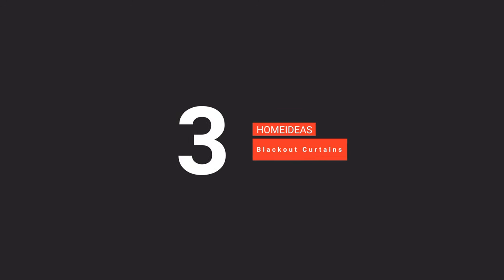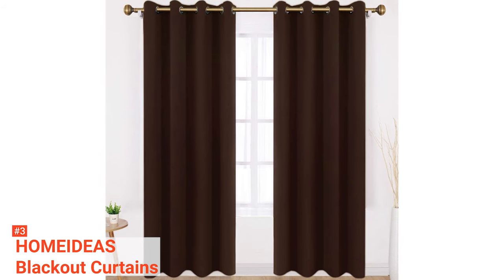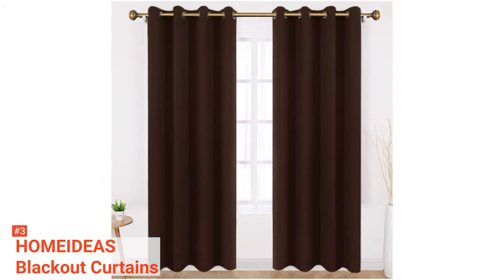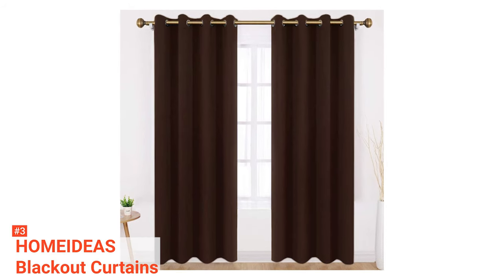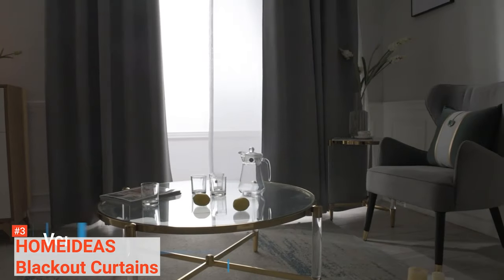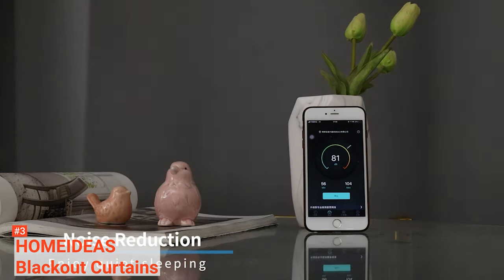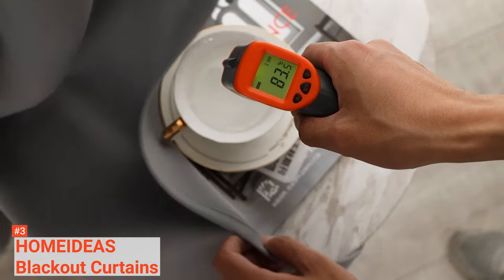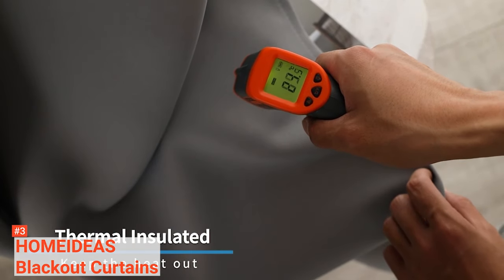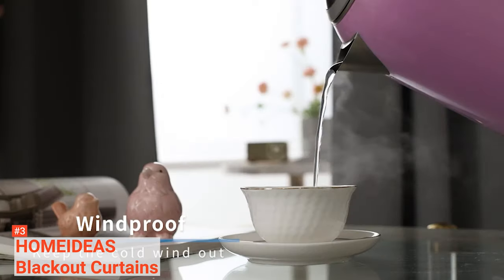The third product on our list is the Home Ideas Blackout Curtains. Summer heat and extreme winter cold are no problem with these curtains. They create casual elegance and give your home a decorative look while guaranteeing privacy for you and your family. They are made from triple-weaved textured microfiber blackout fabric, blocking out 85% to 99% of light and offering a dark, comfy room. Since their materials are eco-friendly and chemical-free, these curtains are ideal for use in your bedroom, living room, and nursery.